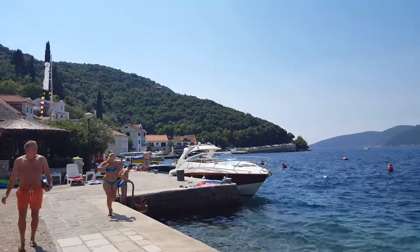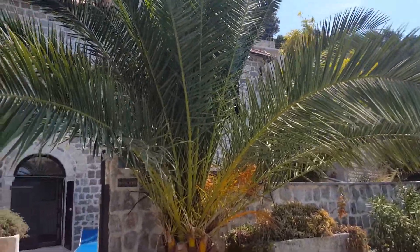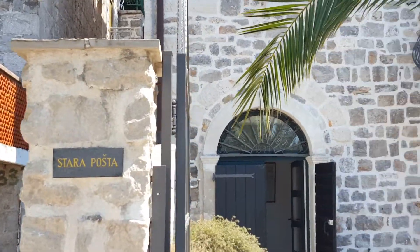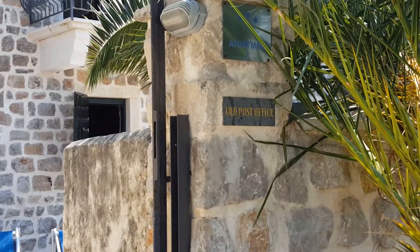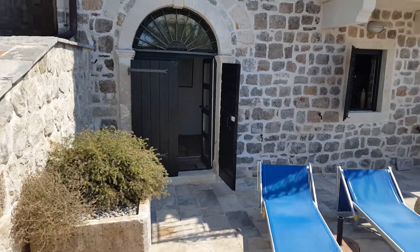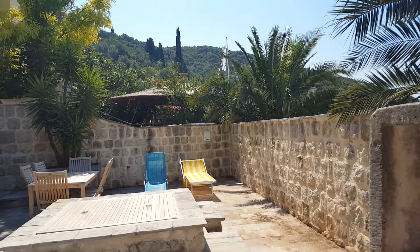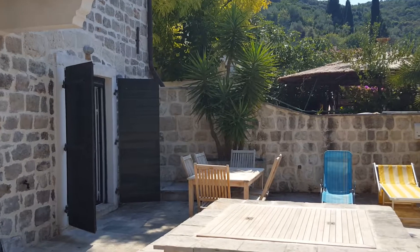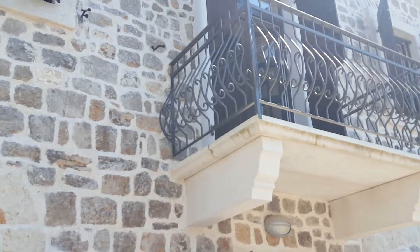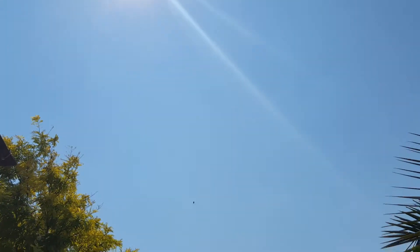Welcome to the village of Rose in Hercegnovi municipality and to the house that used to be an old post office — what we still call it: Stara Pošta, or Old Post Office. It's right on the edge of the sea and lovingly restored. Nowadays it's a very modern, very contemporary luxury holiday home, with beautiful stonework under one of the sunniest skies in Europe.